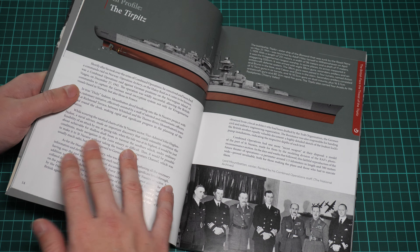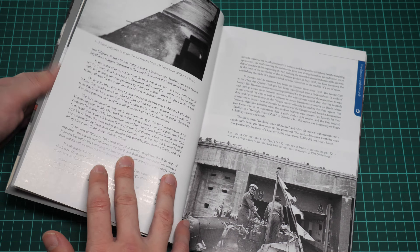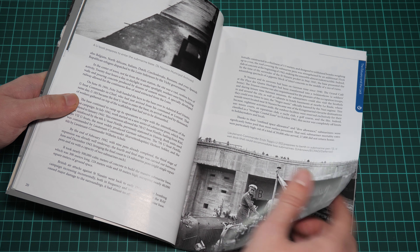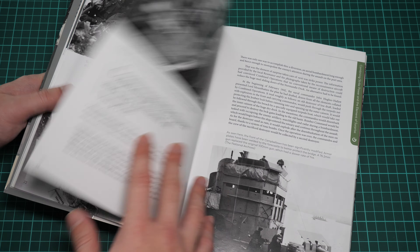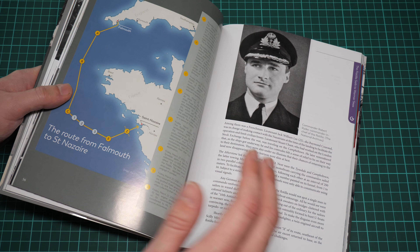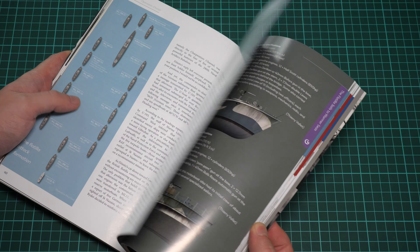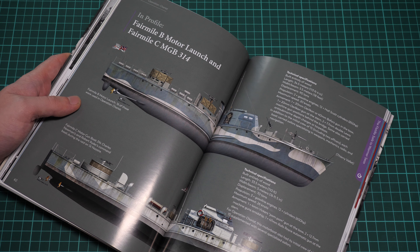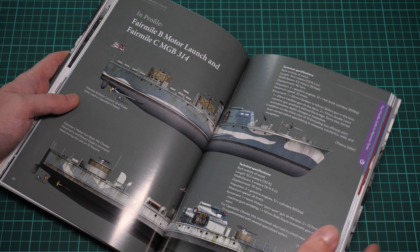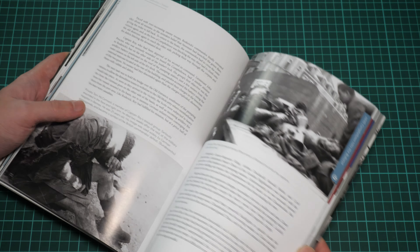There are a lot of black and white photos, and I think this book is different from what we saw before because previous books were more about AFVs and aircraft, but here we have ships. That is quite unusual for the Illustrated series. You will get more information for naval modelers, so if you are building various ships, for example here you can see the Fairmile B Motor Launch and the Fairmile C MGB 314 — those profiles will be very handy for naval modelers.